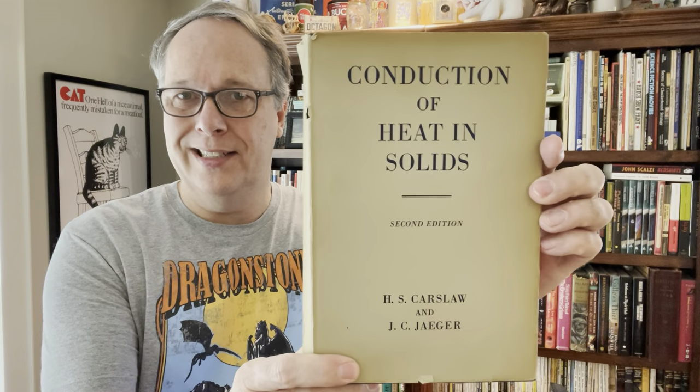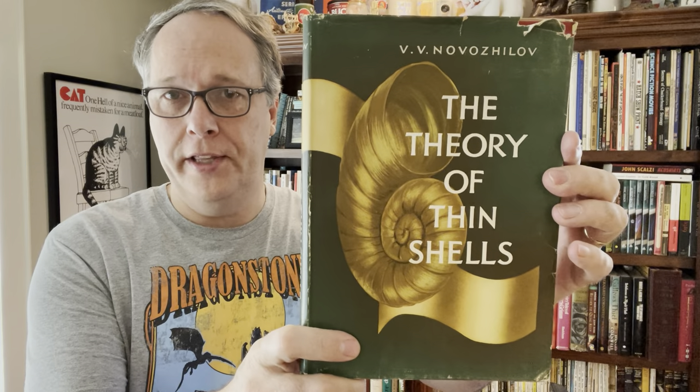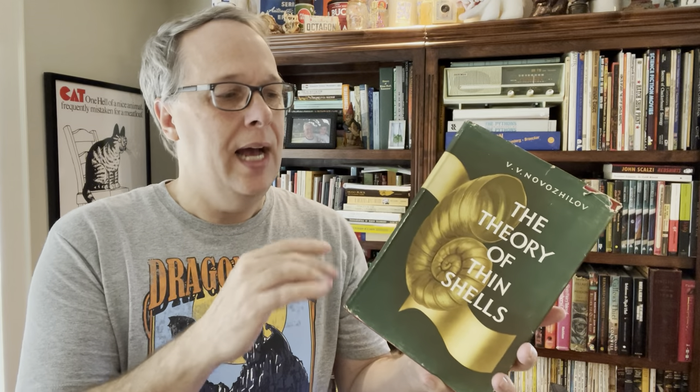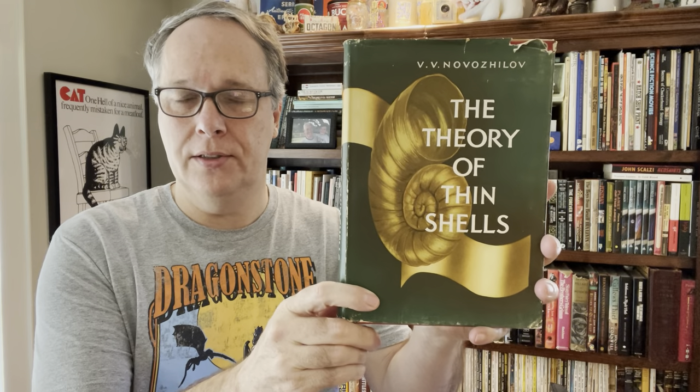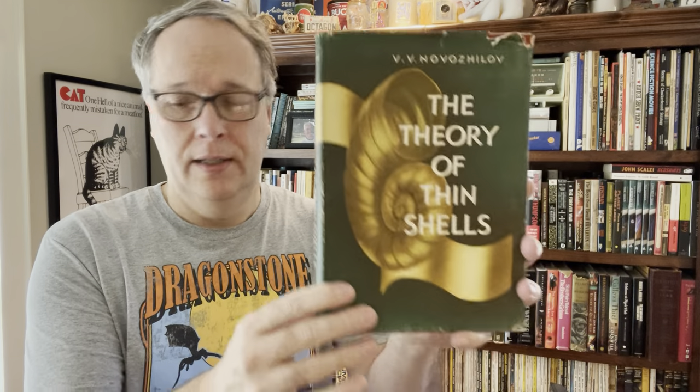Then there was this Conduction of Heat in Solids, a 1960s book — solid $30, and again, three bucks. Then this was a really great one: Theory of Thin Shells. You see this for anywhere from 50 to 200 bucks. I think I might be able to get a hundred for it. The guy must've been really into thin shells because there were several other books, but this is a great one. Again, $3 — should be at least 50, maybe up to $100–$120. Dust jacket, excellent condition.